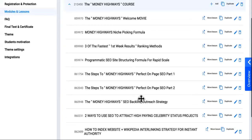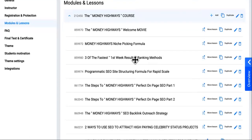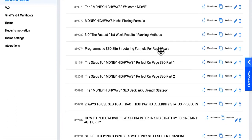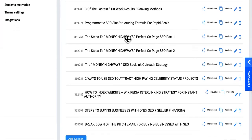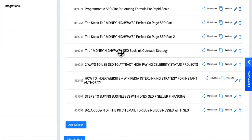So if you are already in there, congratulations. You now have access to the Money Highways Welcome Movie, No More Drip Feeding, the Money Highways Niche Picking Formula, three of the fastest first week results ranking method, programmatic SEO site structuring formula for rapid scale, part one of Money Highways Perfect On-Page SEO, Money Highways Perfect On-Page SEO part two, the Money Highways SEO Backlink Outreach Strategy — which a lot of students have already told me that they enjoyed — and they're going to try those outreach strategies for backlinks.